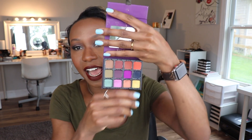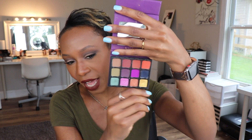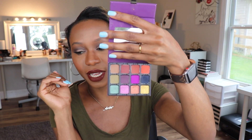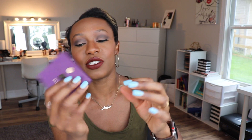Next up, Viseart Dark Edit. I had to go digging for my Viseart palettes. Absolutely love this. Now this for sure screams fall. You have your orange, your purples, your burnt oranges, your green, olive tones. This is a beautiful palette. And I love their little mini palette too — I just think that's so cute.